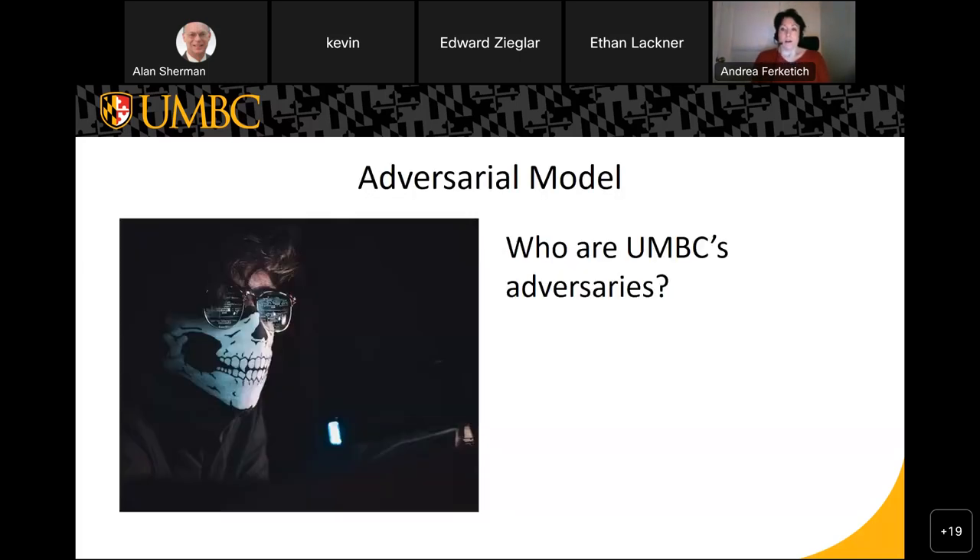Part of any risk assessment is determining who your adversaries are. Without a threat model, you can't really understand which vulnerabilities to focus on. In general cybersecurity there are about six categorizations of cyber threats: hacktivists, cyber criminals, insider threat, espionage, terrorism, and nation-state actors. UMBC's adversarial model defends against the first three.